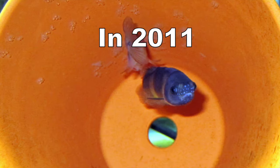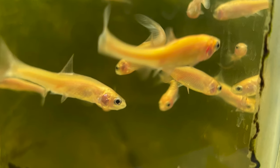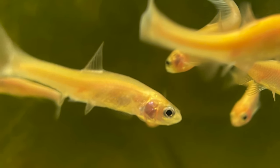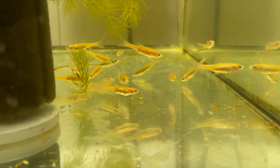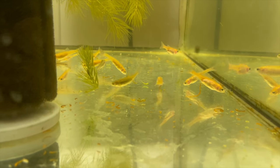In 2011, I spawned wild-type rosy reds in a flower pot and hatched the fry, but the adults developed progressive weight loss, sometimes called skinny disease, and soon died. The disease passed through my fish room and wiped out the loaches, limias, and other species I was keeping at the time. I was afraid of exposing my fish room to skinny disease again, so I hadn't tried keeping rosy reds again until this year.